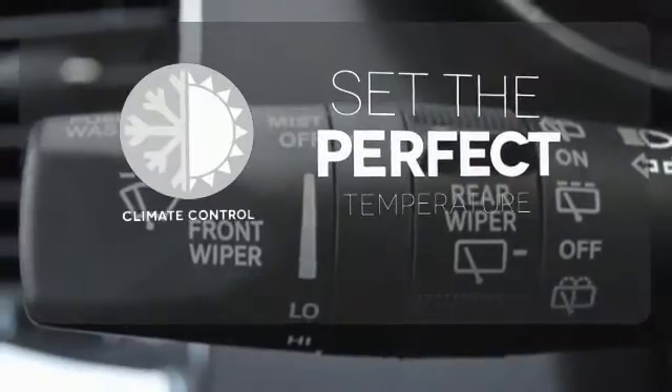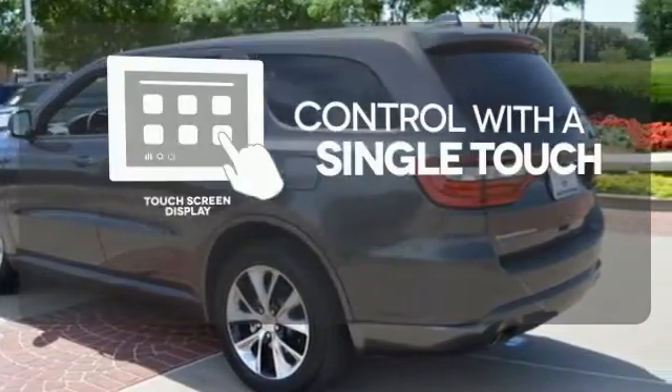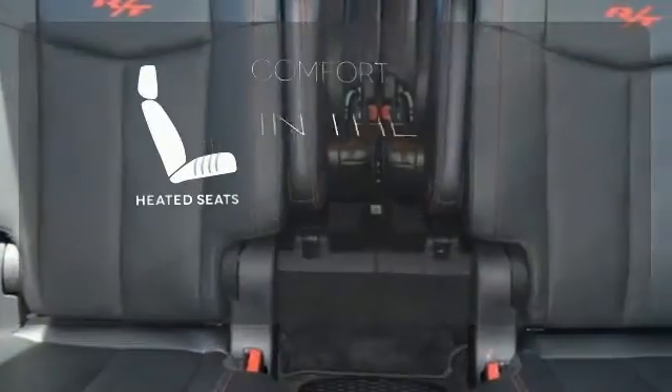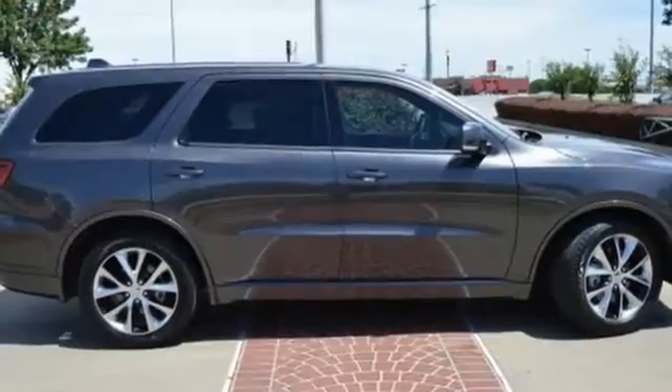The climate control lets you set the temperature exactly where you want it. Your entertainment and communications are seamlessly controlled with a touchscreen display. The heated seats keep you comfortable no matter how cold it is. Seek adventure — get behind the wheel of this Durango today.